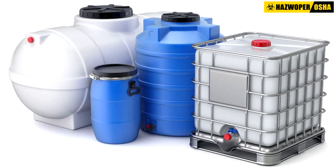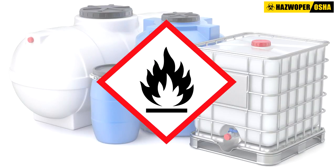All tanks and containers must have a label identifying the specific hazards of their contents, such as corrosive or flammable.